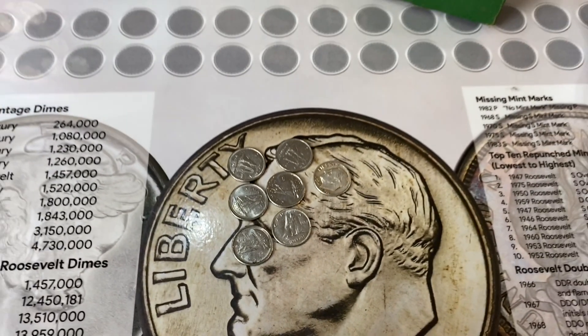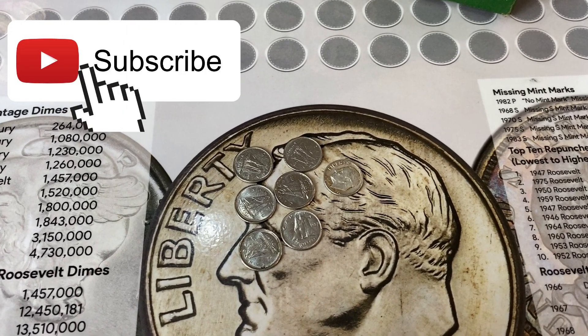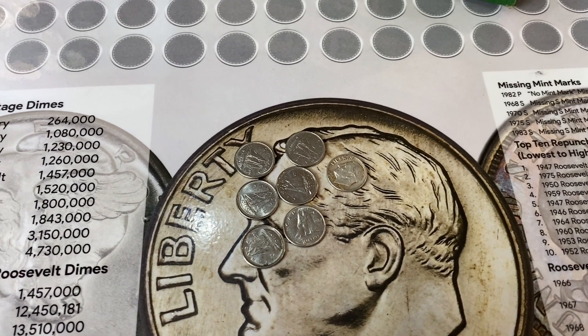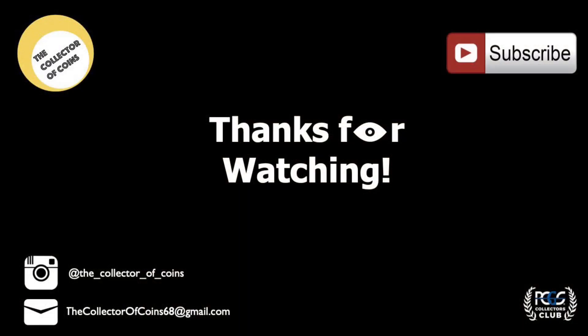Thanks again for watching, guys. Please remember to subscribe — I appreciate your support. Click the bell to get reminders or announcements when new videos get posted. Happy collecting — we'll see you next time.